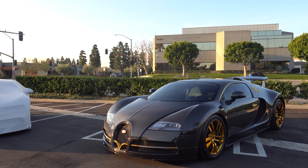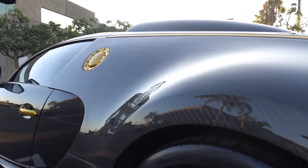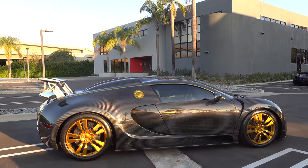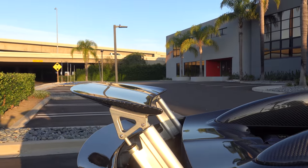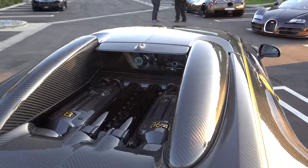This is a Bugatti Veyron Cero by Mansory. It has exposed carbon fiber and I really like all the gold — it looks really cool. What's really cool about the wing on this car is that when you push the brakes it actually tilts, acting like a big parachute to slow down the car.